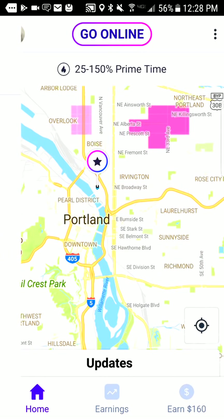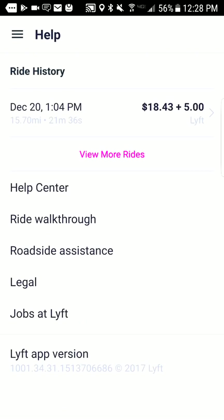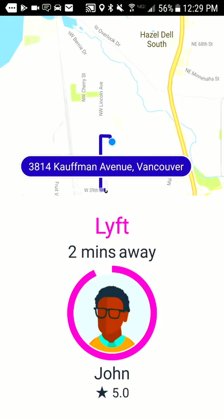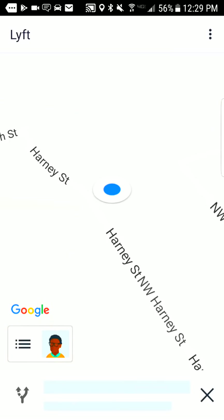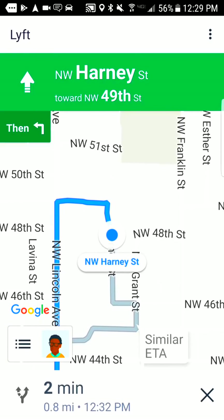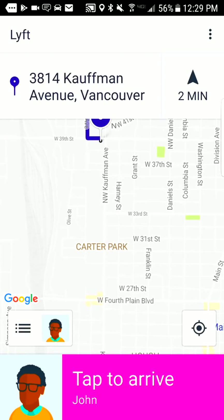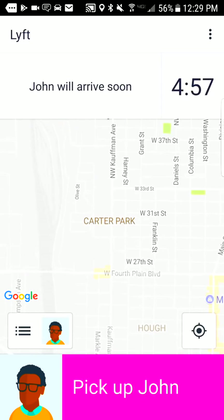There's a ride walk-through option in help that does a fake ride so you can see exactly how it works and what the screen looks and sounds like when you get a request. You have 15 seconds to decide if you're going to take the ride. You'll get navigated to the passenger — in this case John. Once you get to his house you hit 'tap to arrive.' This dings John and says your Lyft driver is here. John has five minutes to get to your car before he starts getting charged, and after that five minutes you start getting paid for your time.